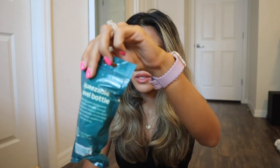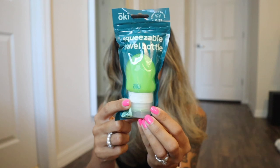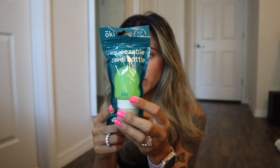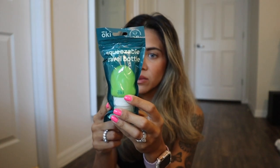Here is the other squeezable travel bottle. I showed you the all-white one, but I also got the all-green one. I think they ran out of the pink and blue ones — definitely check out their website. It's soft and squeezable; the silicone body allows you to easily squeeze out the last drop. Unlike most dollar store bottles, this one says reusable on the back, so I should be able to use it a few times. I got quite a bit of these.